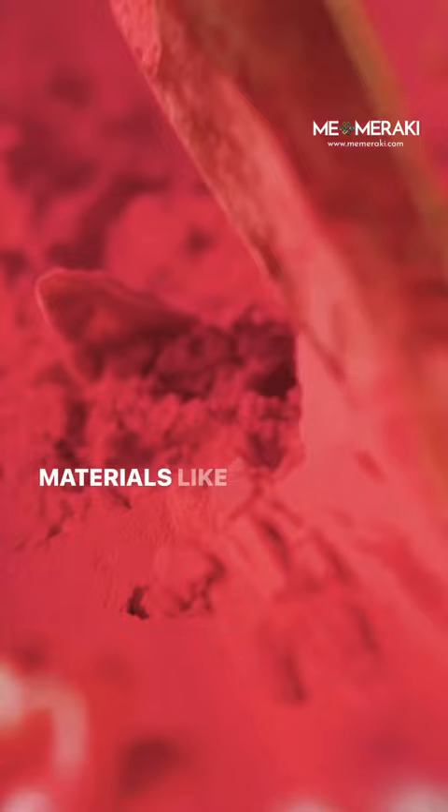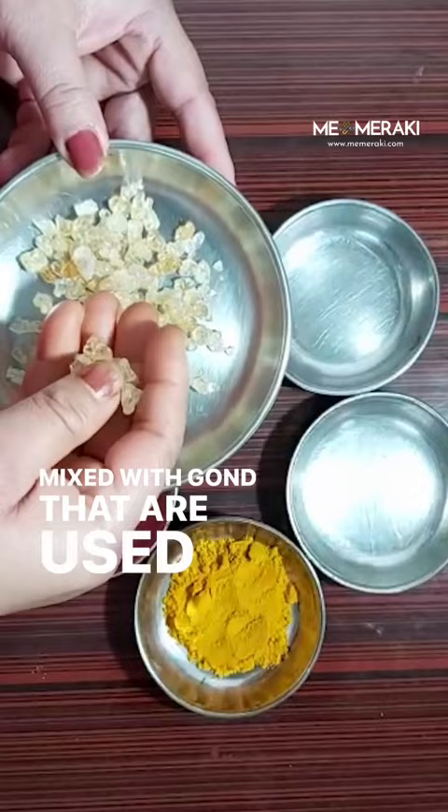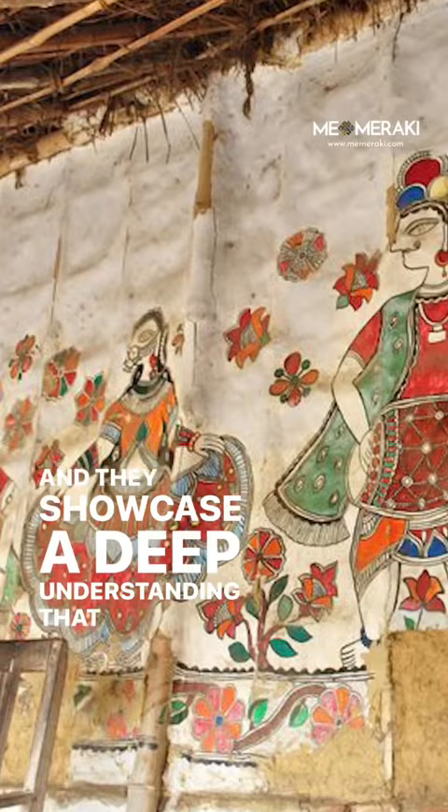Materials like sindoor and turmeric are used to make yellow and red. Mixed with edible gond that is used to make laddus, these colors are long-lasting and they showcase a deep understanding that Madhubani artists have with their natural environment. Can you tell us any other natural source that is used in color making?